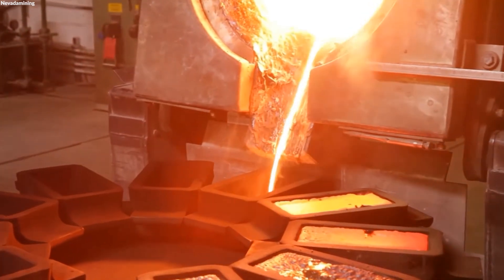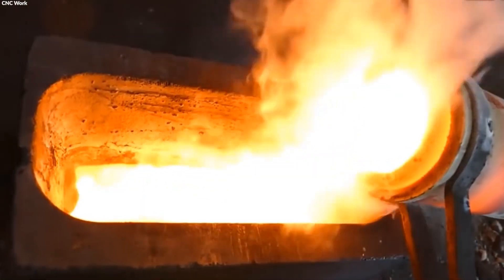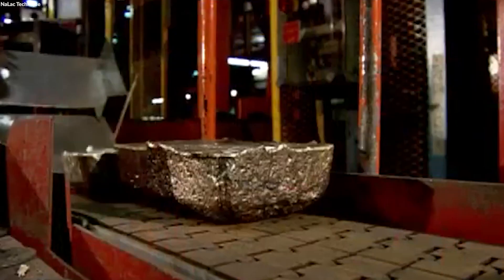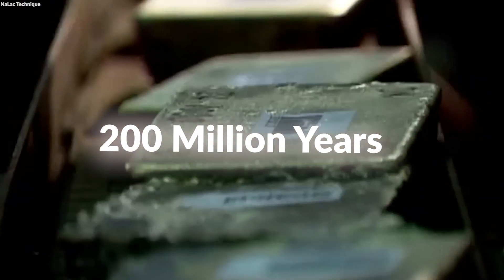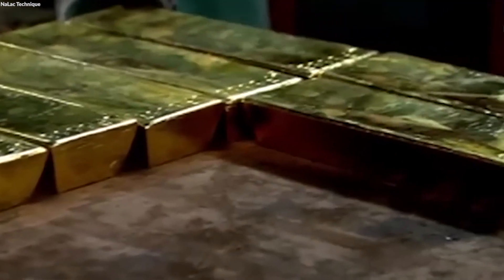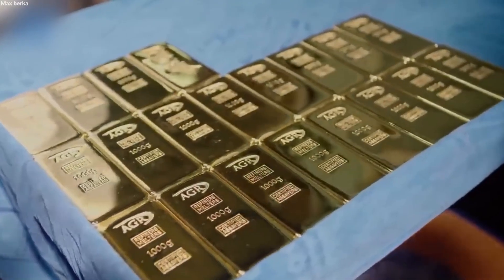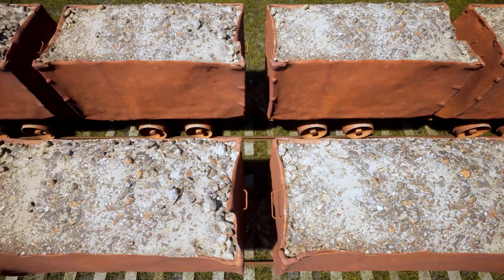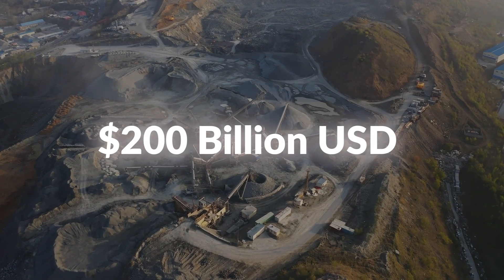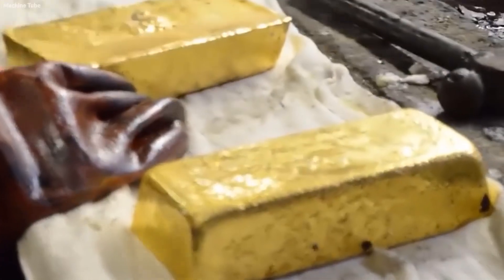Did you know that almost all the gold discovered today did not originate on Earth? Instead, it came from meteorites that hit our planet 200 million years after it was formed. Gold, an element that has fascinated humans for millennia, is not just a symbol of wealth and power, but also a cornerstone of the global economy. With an industry generating almost 200 billion dollars in revenue annually, gold remains a highly sought-after metal.